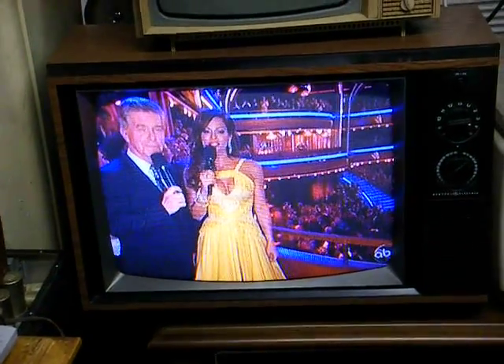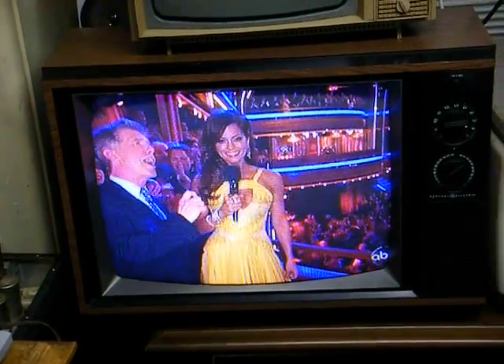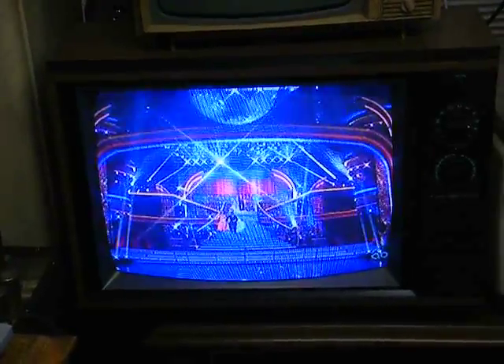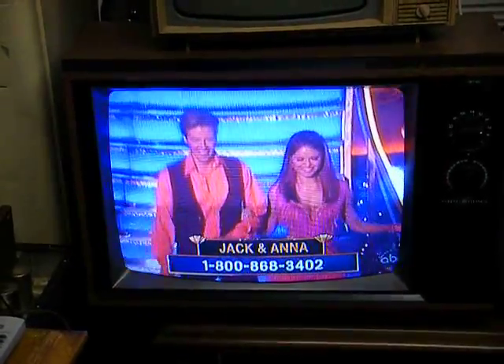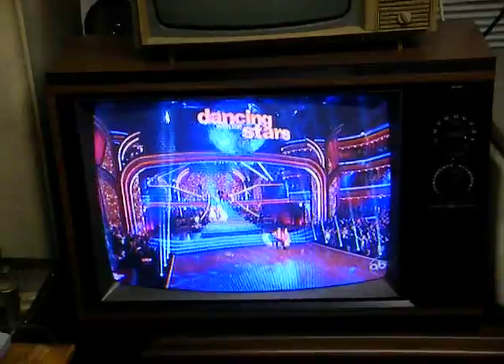I think it was 1986 when General Electric bought RCA, and from that point on, the only difference between a GE and an RCA television was the name badge on the front of it. And I think it was in 1988 when General Electric sold the entire RCA GE consumer products line to Thompson Consumer Electronics, and it's just gone downhill ever since.